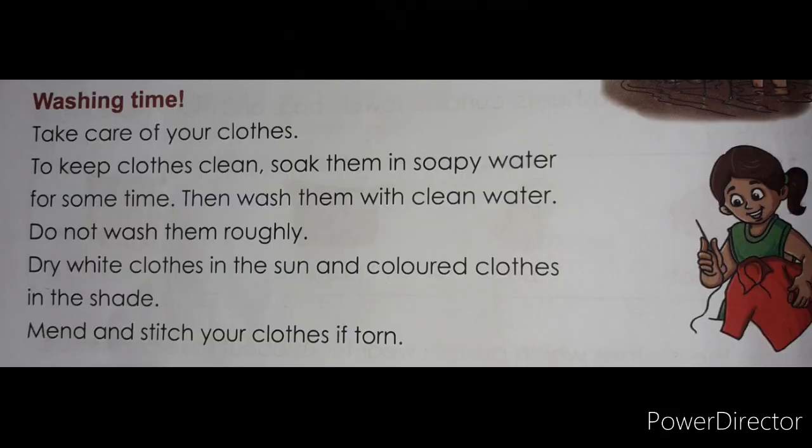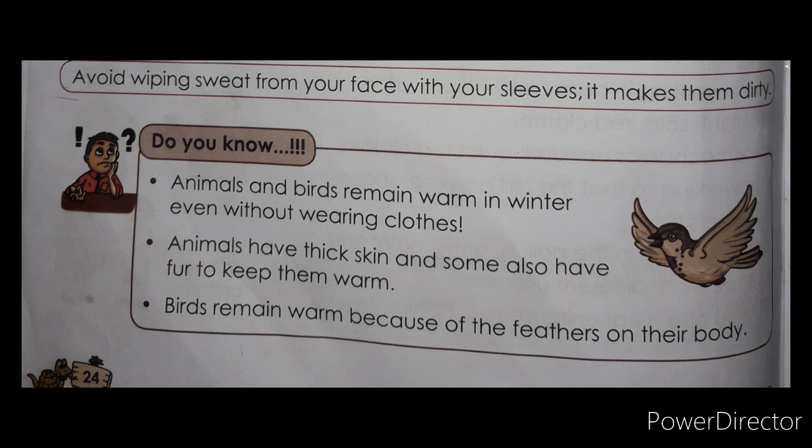Mend and stitch your clothes if they are torn — do not throw them away, you can stitch or mend them. There is a message: avoid wiping sweat from your face with your sleeves, because your shirt or dress will become dirty.